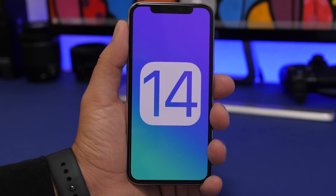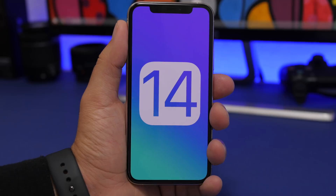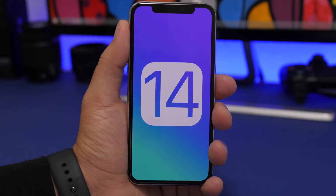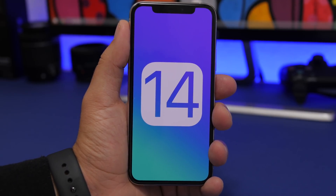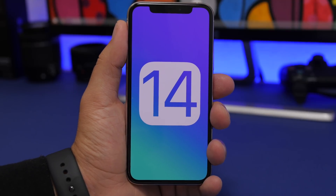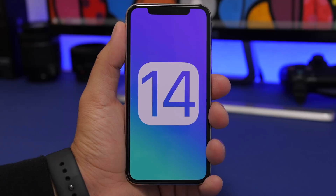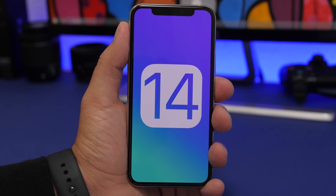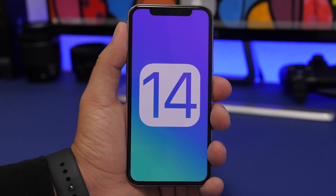That's it for this video — these are the top 10 major features expected on iOS 14, confirmed based on an early leaked build. These aren't just rumors spread around the internet; they're actually found in the code of that early iOS 14 build. Thanks for watching, don't forget to subscribe for more iOS 14 videos, and I'll see you in the next one.